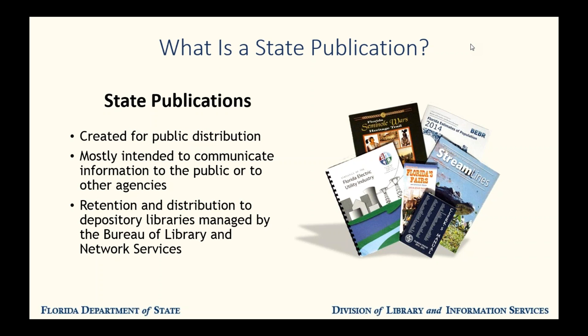So what is a state publication anyway? A state publication is any document that meets three criteria. One, it was created, at least in part, with funds appropriated by the Florida legislature. Two, it was created to communicate information to people outside of your agency. Three, it is a published document.